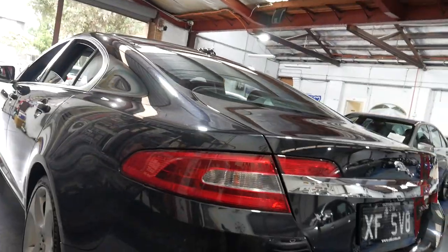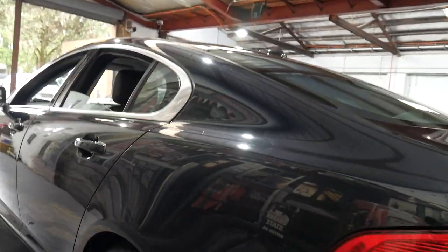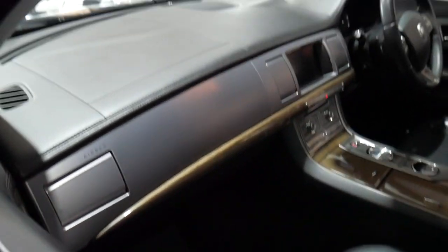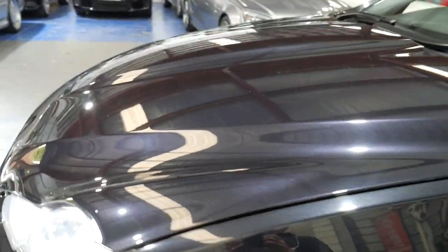We bought my wife a normal XF and then we've just bought a new Jaguar XF Sport Brake, which is a lovely car. Just having a look inside this, you can see the leather is exceptionally good. It's got those little tiny perforated dots inside the leather interior which allows you to heat and air condition those seats.